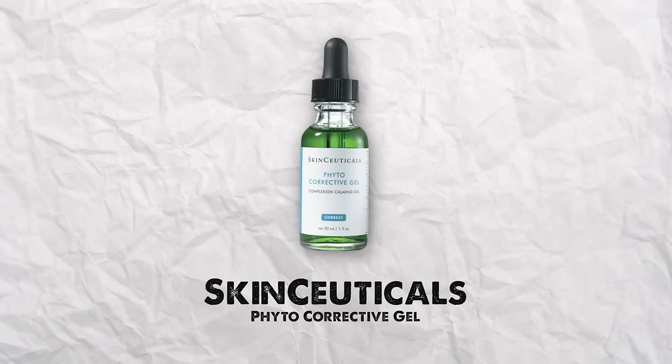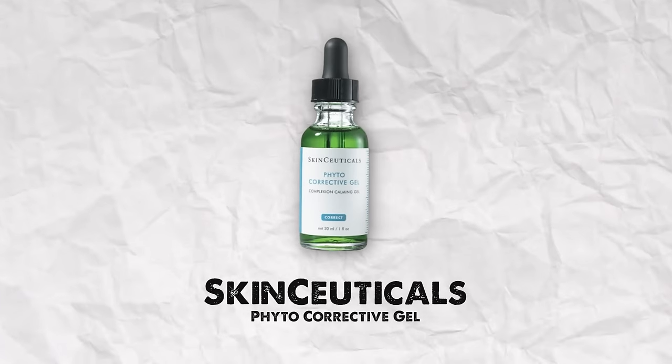The other SkinCeuticals product I love is the Phyto Corrective Gel — I've probably bought four or five of these as well. This is my emergency serum when my skin is red, dehydrated, inflamed, or raw. If it's got redness and is dry, this is what I put on to calm it down. It gets rid of redness and hydrates it. When I wake up the next morning, my skin is totally different texture. It's pricey but worth every penny — it literally saves my skin on its worst days.